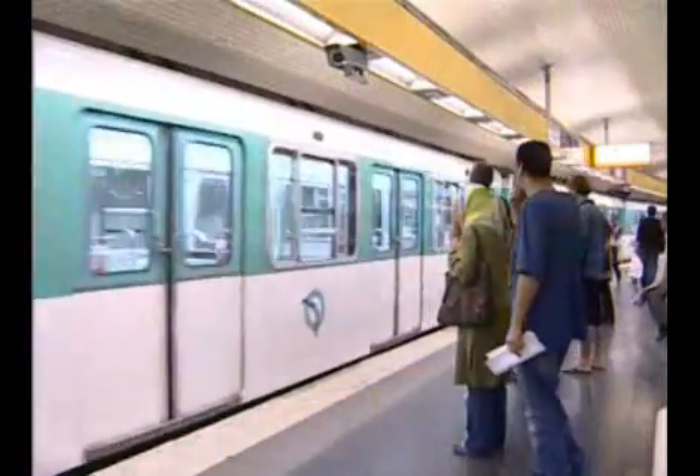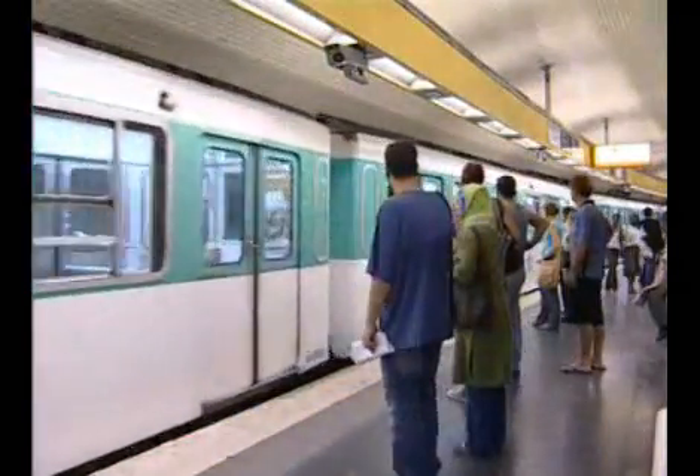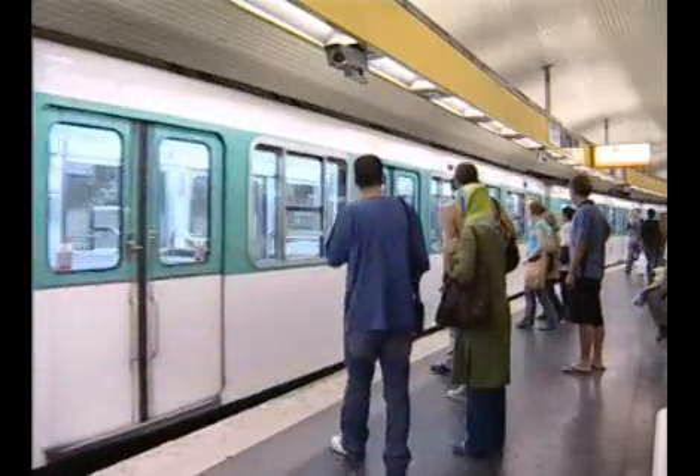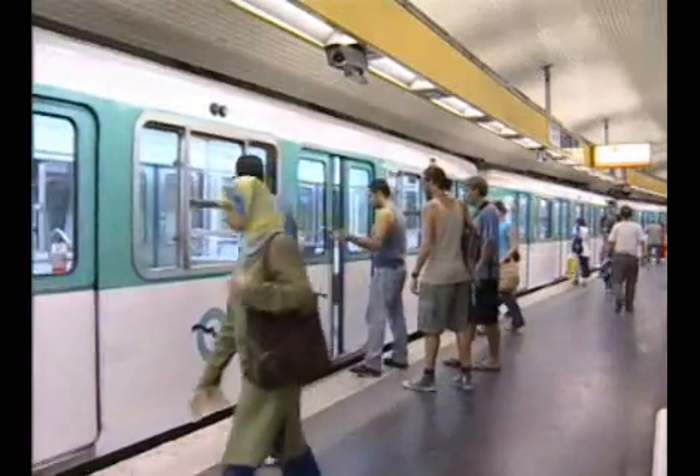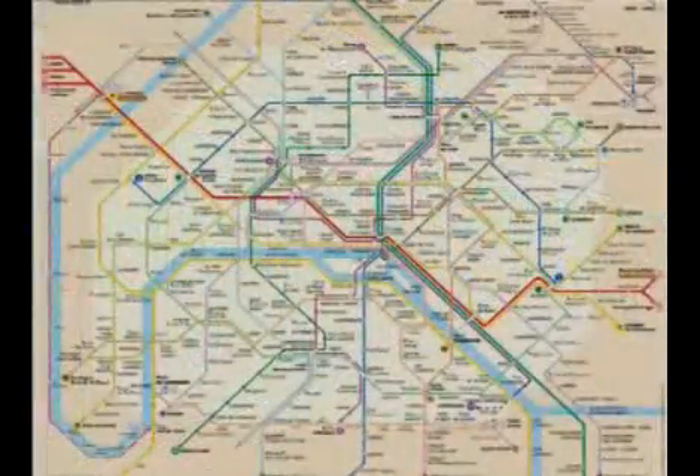Une rame de type MF67 fait son entrée à quai sur la ligne numéro 5. Les initiales MF signifient matériel fer 67, ce qui fait référence à l'année de construction.